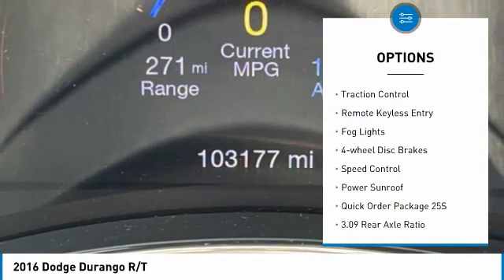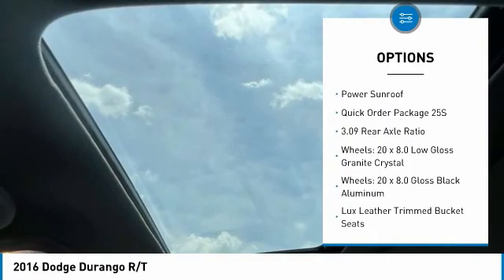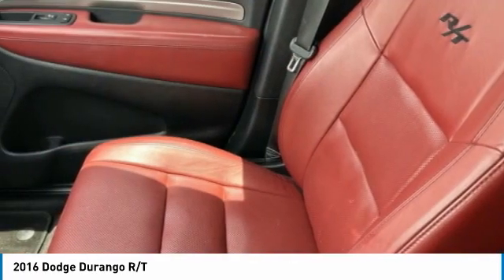alloy wheels, power lift gate, brake assist, traction control, remote keyless entry, fog lights, four-wheel disc brakes, speed control, and power sunroof.